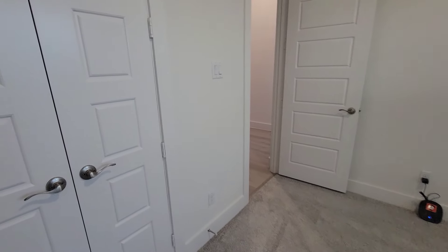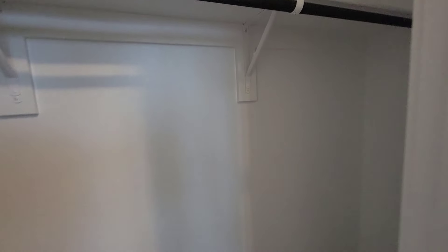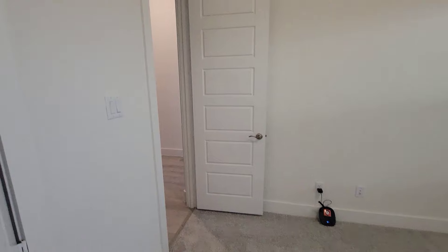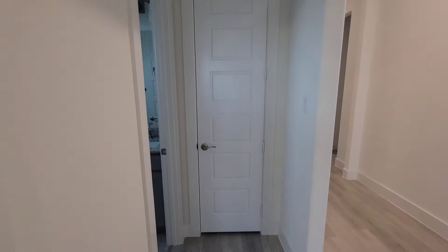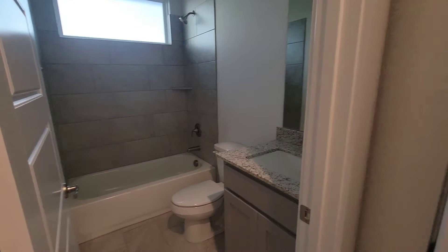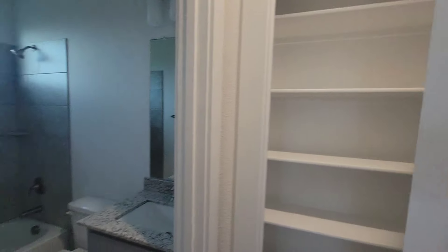You got a nice high ceiling too. Double door closet right here. These nice tiles. These are about eight feet — eight foot doorways. Nice home closet for your linen and stuff like that.